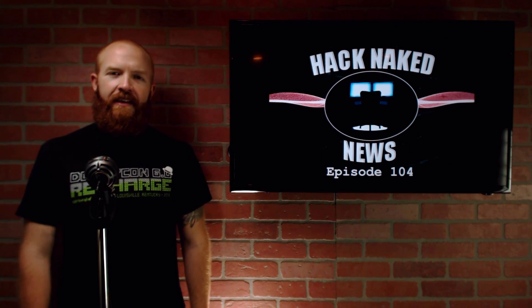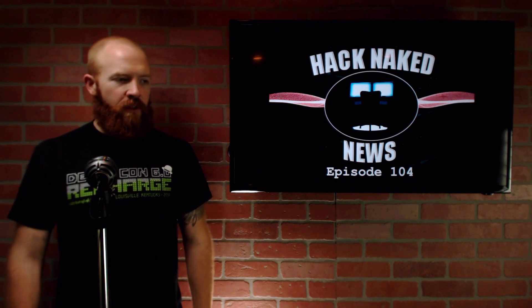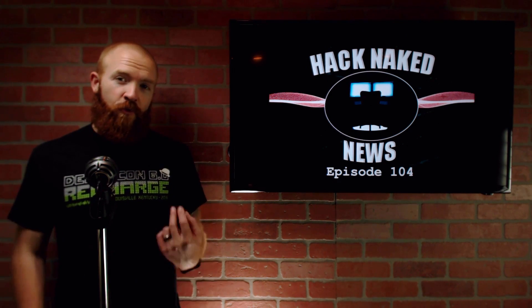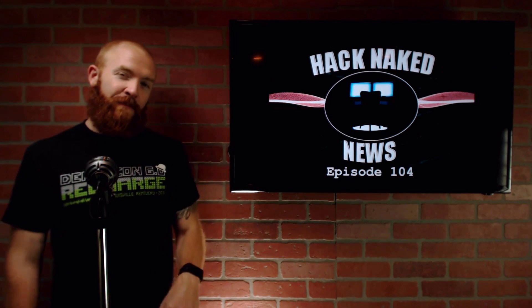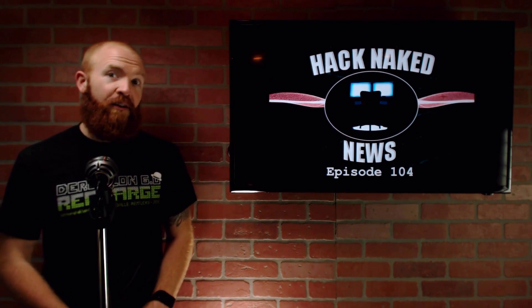Hello and welcome to this edition of Hack Naked News. I'm your host Bo Bullock. This is episode number 104. We're recording this right at the end of December 2016, and I'm going to talk to you about two critical vulnerabilities today that you're going to want to patch before 2017 starts. So stick around and hear the details on those and then go patch them.